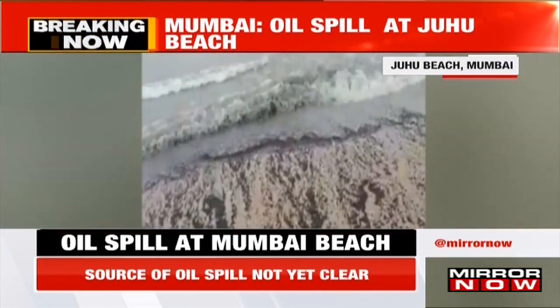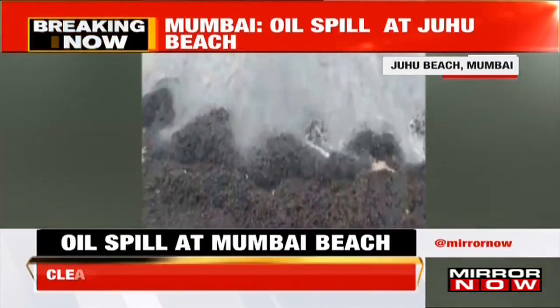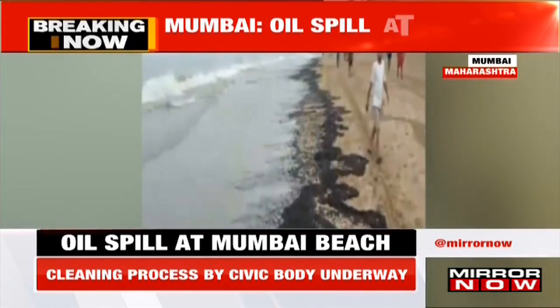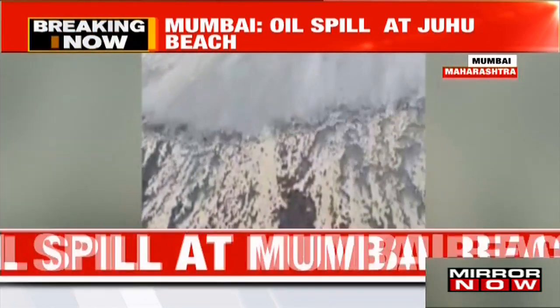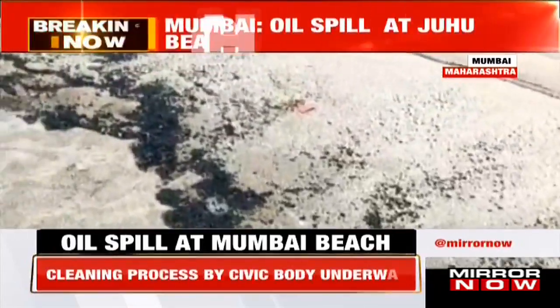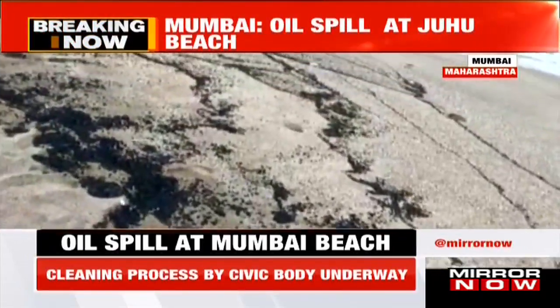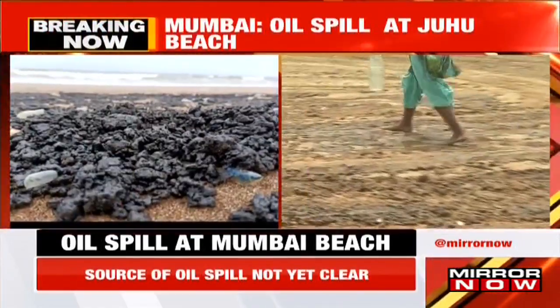To recap: an oil spill has been spotted at Mumbai's Juhu Beach, first noticed yesterday but becoming more prominent with this morning's high tide. The cleaning process is underway and the source is yet not known. Santia is joining us for more on this — Santia, what can you tell us about how big this oil spill is and what we know so far?